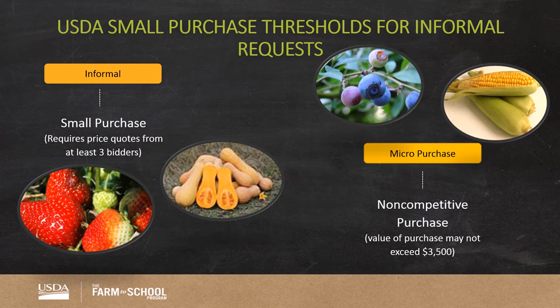Districts must show that they have allowed for fair and even distribution among qualified vendors when using micro-purchases multiple times. Details on these can be found on the State Department of Education website.